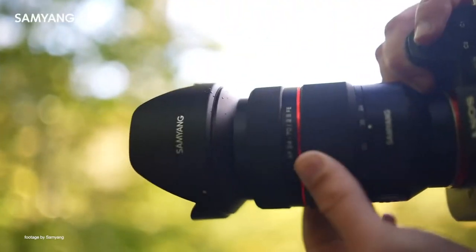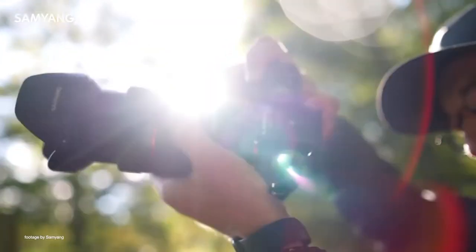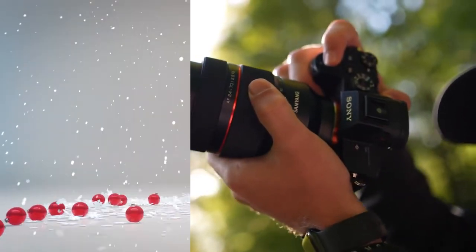The lens has a 9-blade aperture design, fast and accurate autofocus, and also linear manual focus control, which is highly desirable for video users.